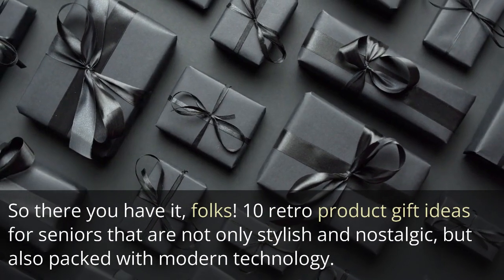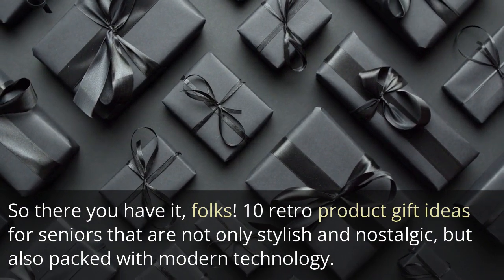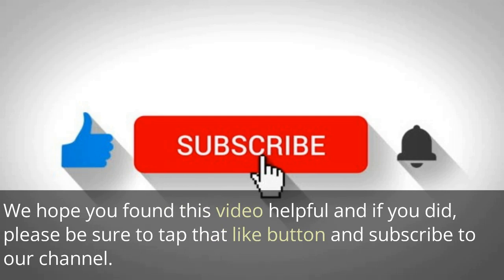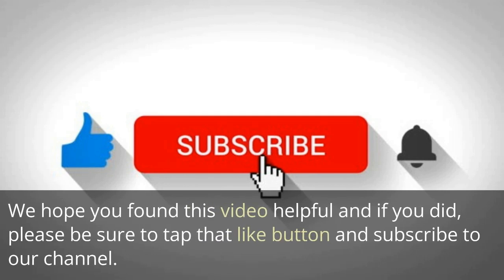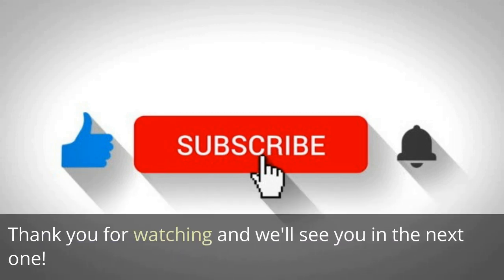So there you have it, folks — 10 retro product gift ideas for seniors that are not only stylish and nostalgic, but also packed with modern technology. We hope you found this video helpful, and if you did, please be sure to tap that like button and subscribe to our channel. Thank you for watching and we'll see you in the next one.